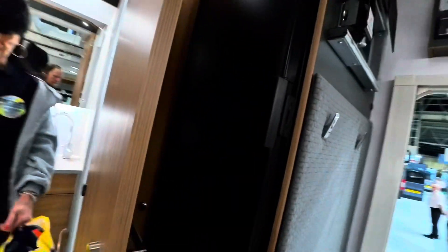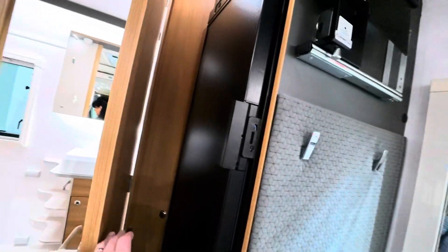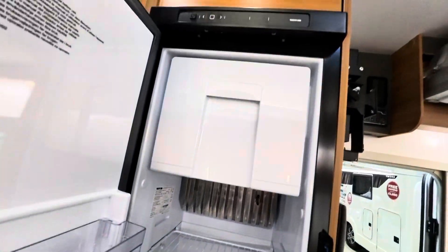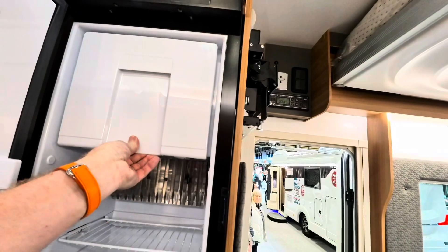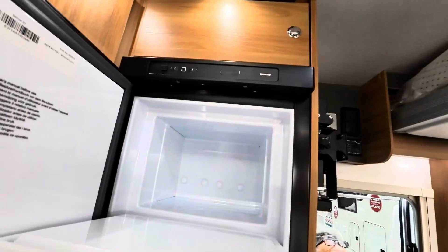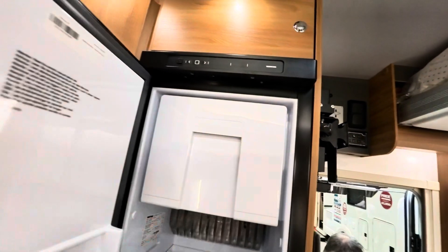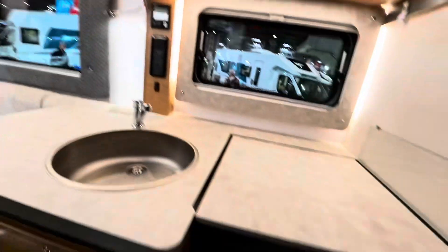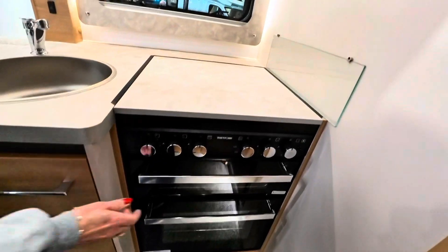I do like it. Let's have a look at the fridge then. Big fridge — it's tall and thin. And then a little freezer there. Not that big, but pretty good. No microwave, but they've got an oven and a grill.